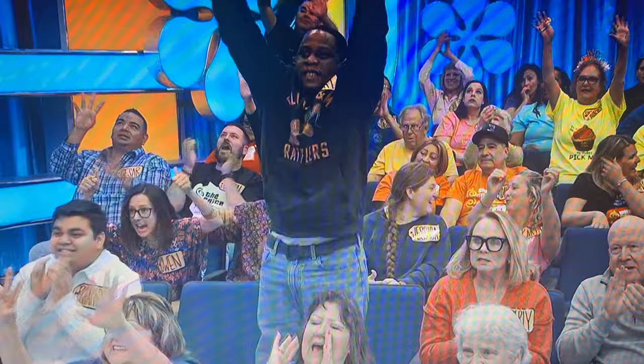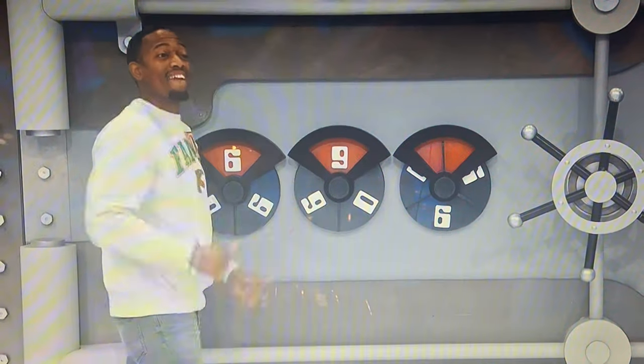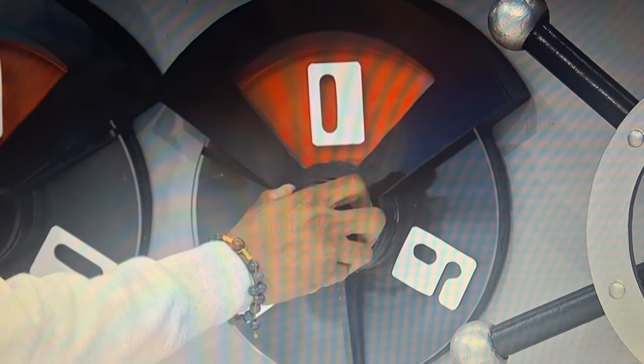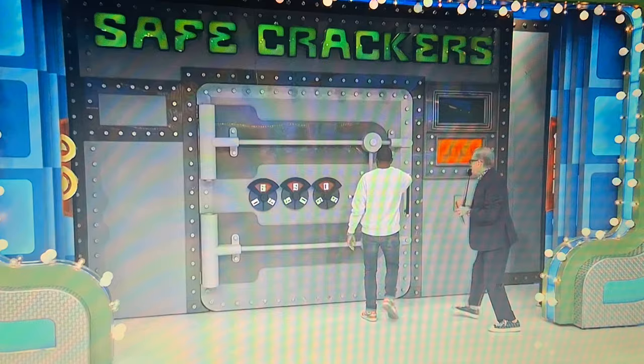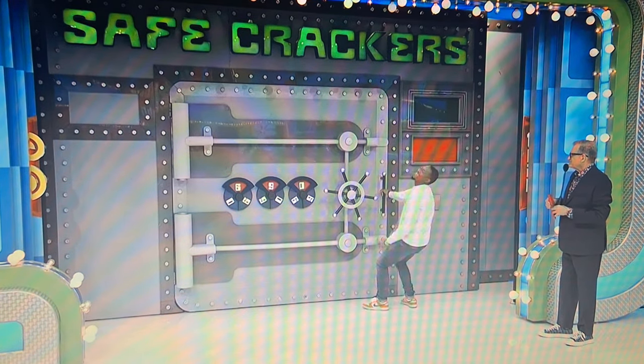Six. Nine. Zero. Give it a spin. Good luck. Open it up. Good luck.